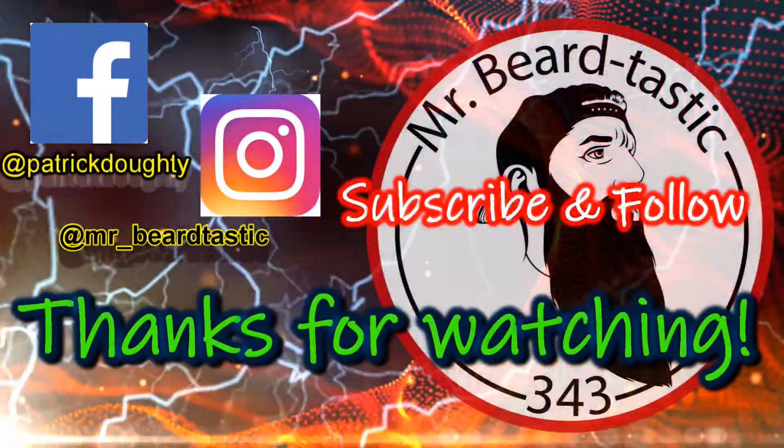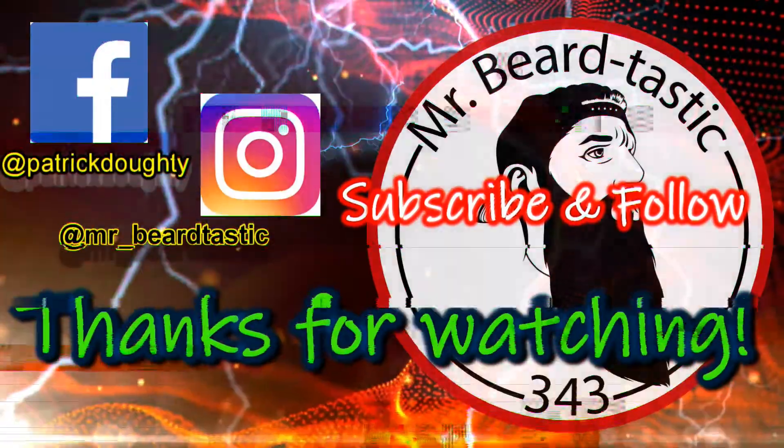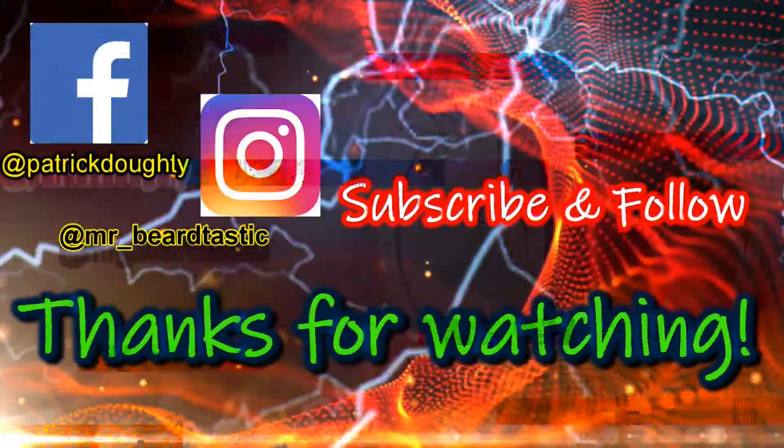Guys, thanks for sticking around. If you're still here, I appreciate all the support. Hit that subscribe button if you enjoyed the video. Don't forget to hit the like button.